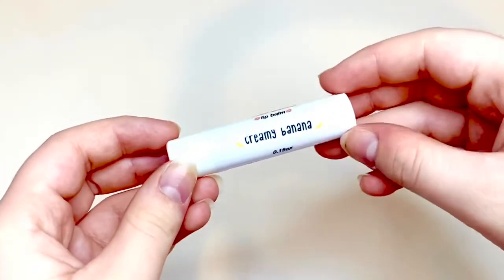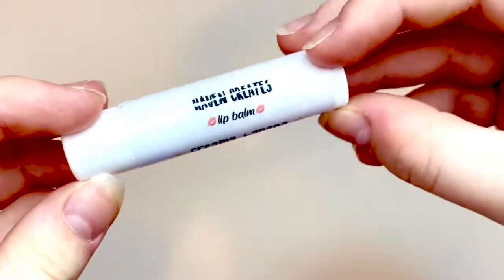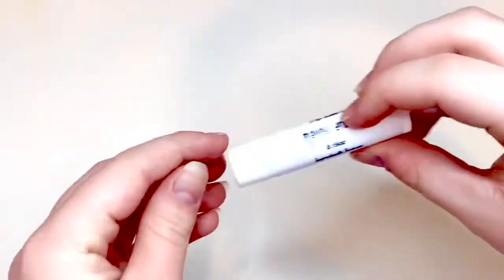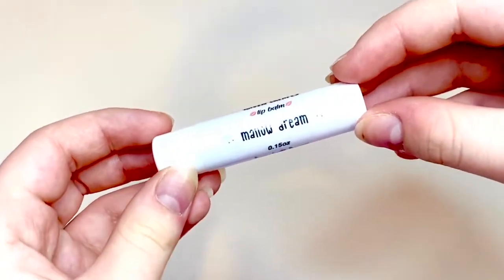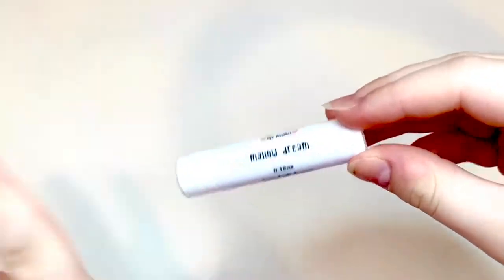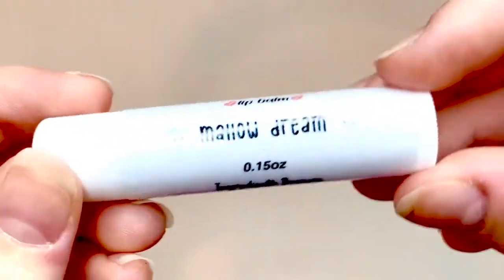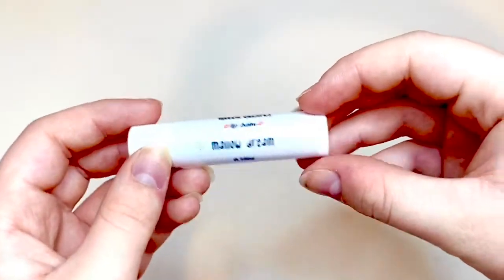The next flavor is Creamy Banana, and this one smells just like a super creamy banana, just like its name. It has these banana graphics and it's just so adorable. The next one is called Malodream, and this one is scented just like marshmallows. I called it Malodream because when you smell this one it literally feels like a dream — it's unreal, it's so good. It has these super cute little marshmallow graphics.